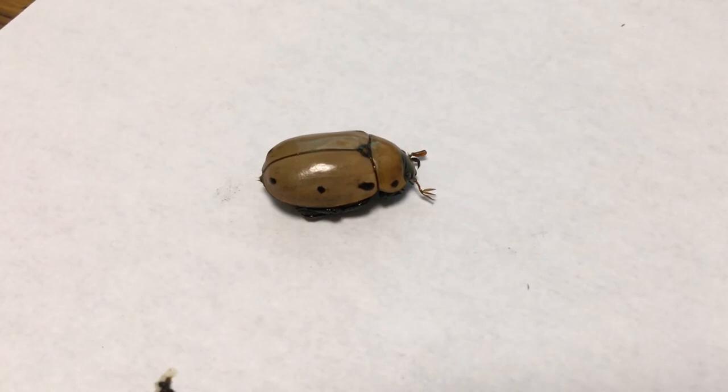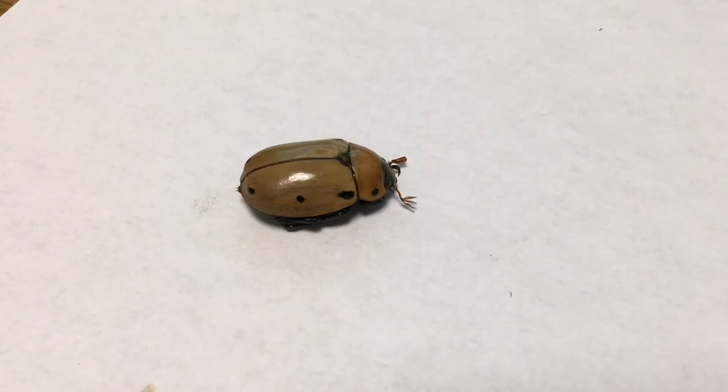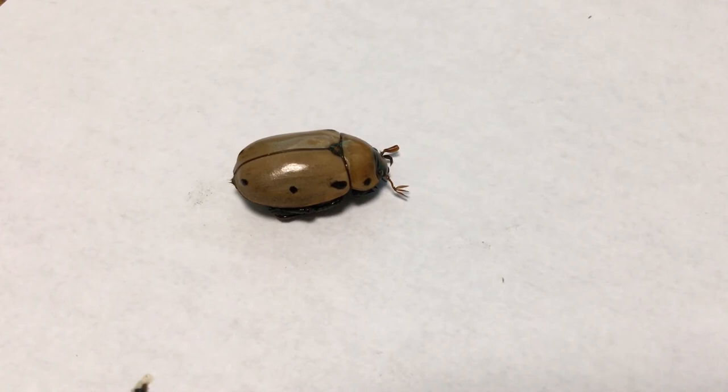This time of year the Japanese beetles have emerged and I am at war with them. Two or three times a day I just walk through the vines and kill the Japanese beetles. Anyway, there is a spotted grapevine beetle.